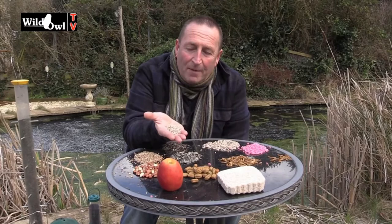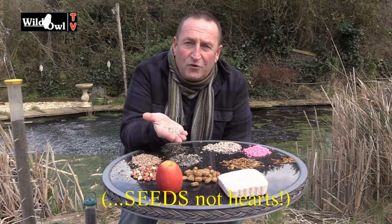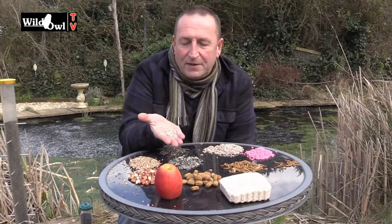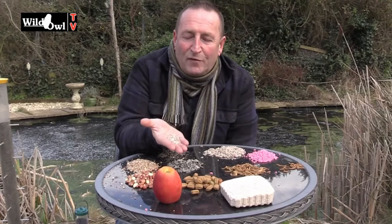Sunflower hearts are very good value — they're what you get when you open up a black sunflower seed and remove the husks. Of all the foods in your bird garden, these are fantastic — high fat, and lots of birds will eat them including pigeons. Although they're more expensive than black sunflower seeds with husks, I buy these all the time because they don't create any waste. They also save the birds energy getting into them, so they can have more faster, replenishing their energy levels quickly. Sunflower hearts are my top food.